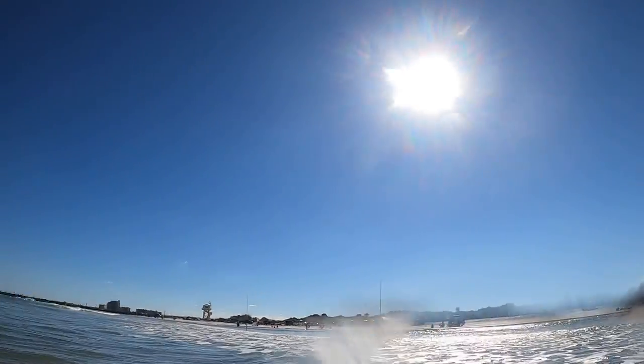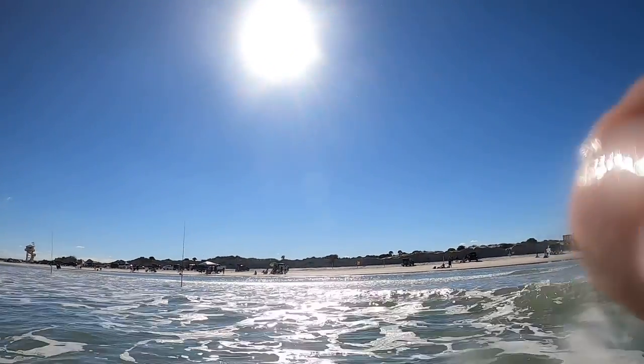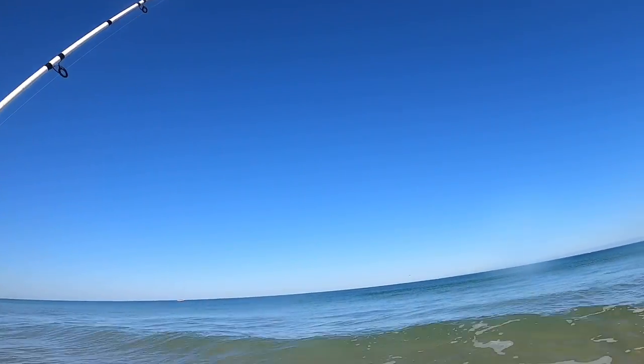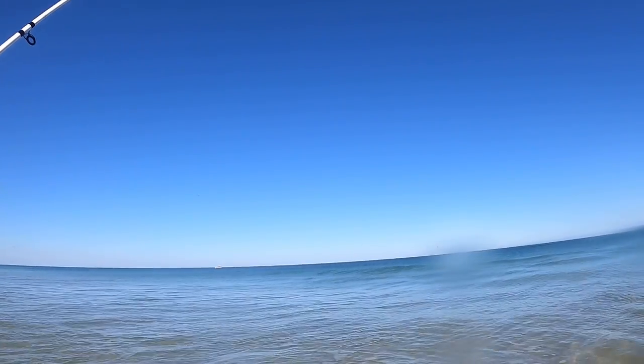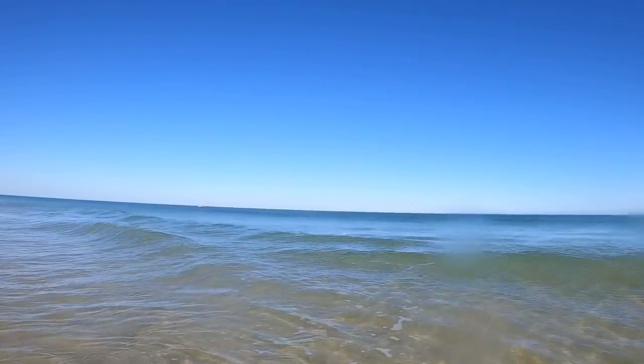I also see a big school of snook, but it's really wavy. The GoPro and me are completely drenched. Give you an underwater shot again — how clear this area is.